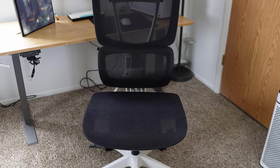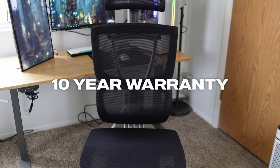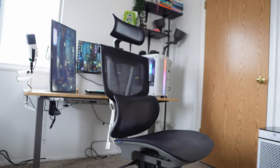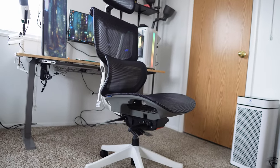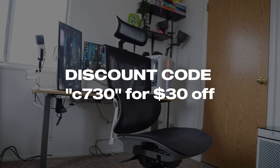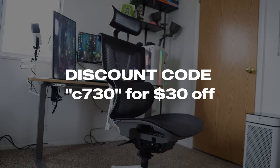To add even more value, this chair comes with a 10-year warranty, so you know your money is safe with this purchase and you will definitely extract maximum value from it. Thank you FlexiSpot for sponsoring this video — be sure to check them out down below and use the code C730 to save $30 when you purchase this chair.